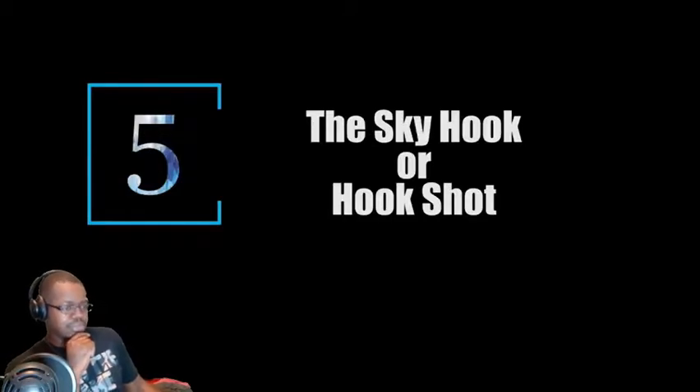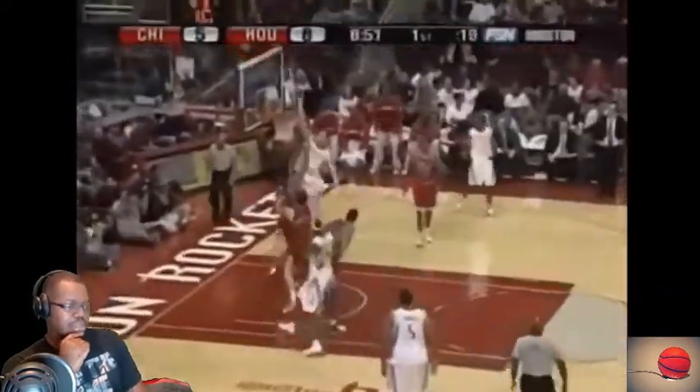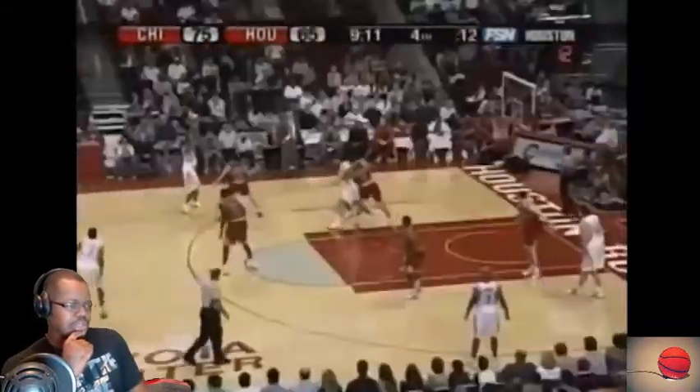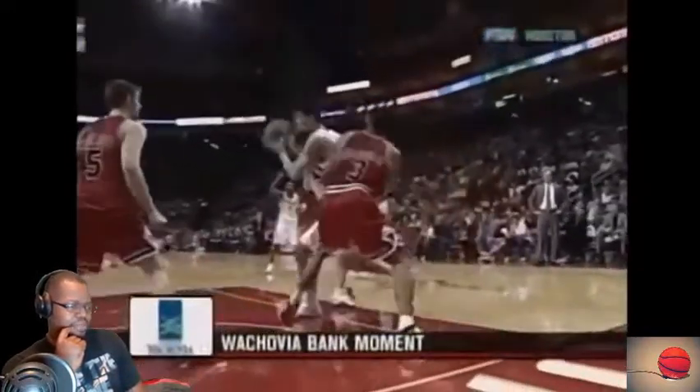At number 5, we have Kareem Abdul-Jabbar's Skyhook, otherwise known as the hookshot. It's really not as graceful or as extended as Kareem's Skyhook — that's more like a jump hook. Kareem does his off of one foot, like a drop step turn. Oh, that spin though — he came back the other way to the left. Now that was finesse from a 7'2" center.